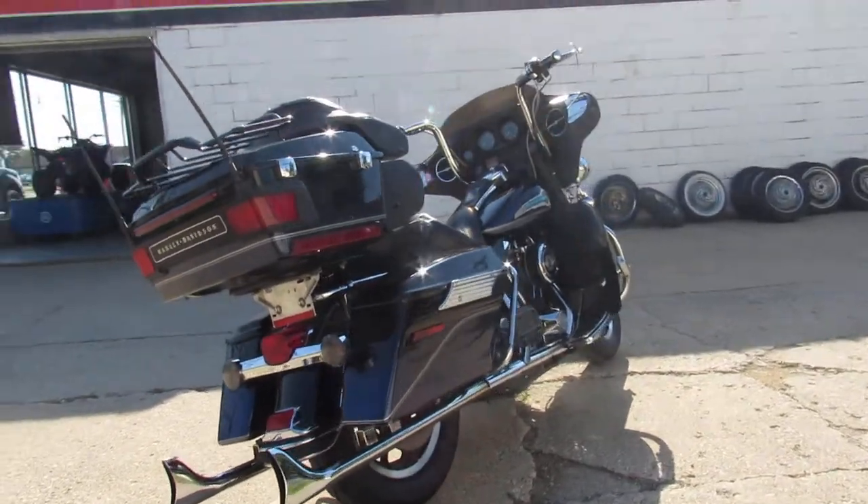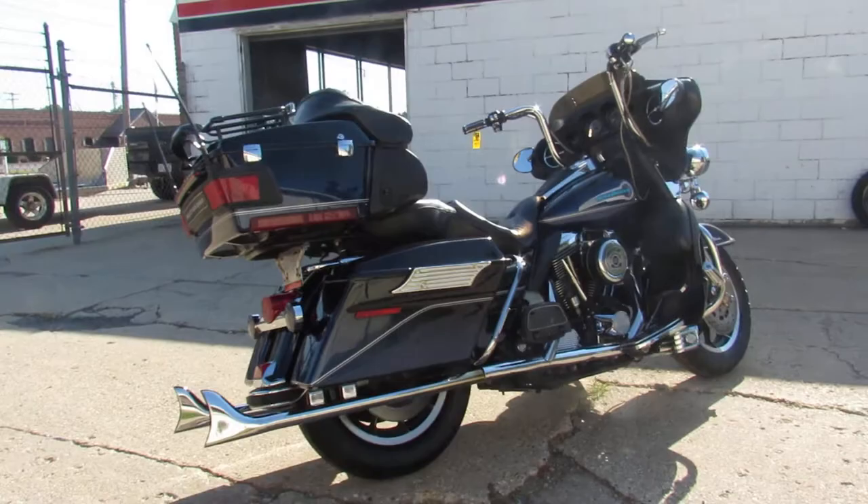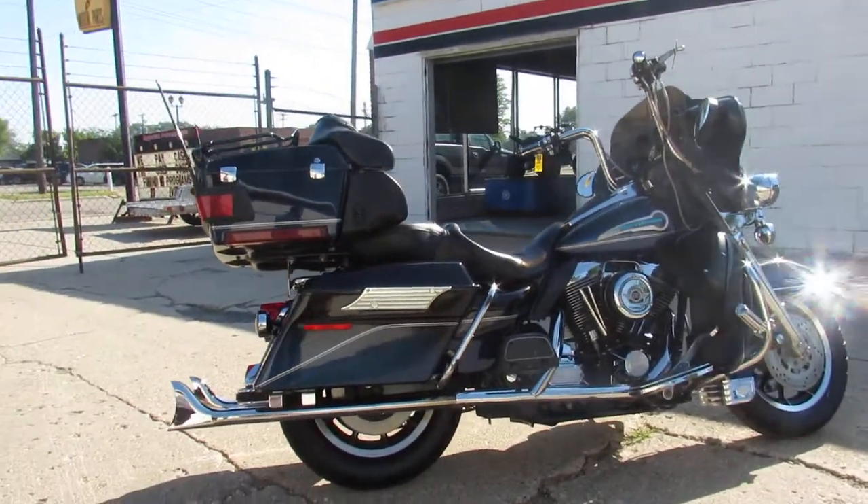Just serviced at the dealership, inspected, all the fluids have been changed. This one is ready for the road. Great fully dressed bagger for the money.